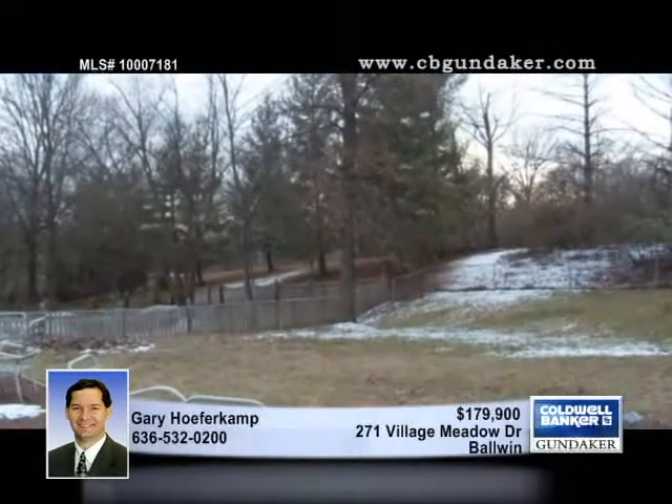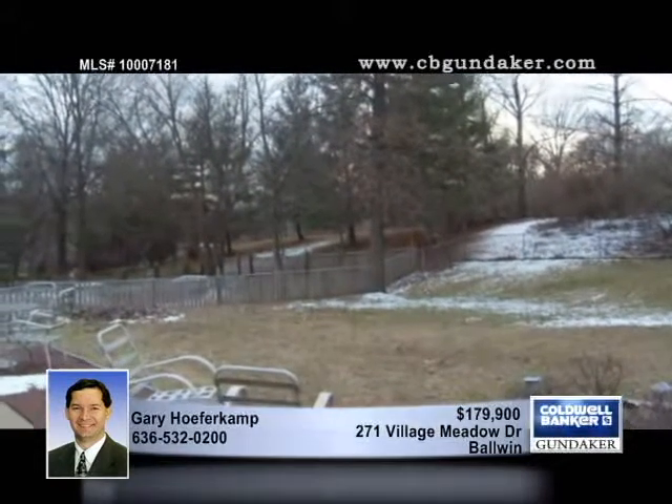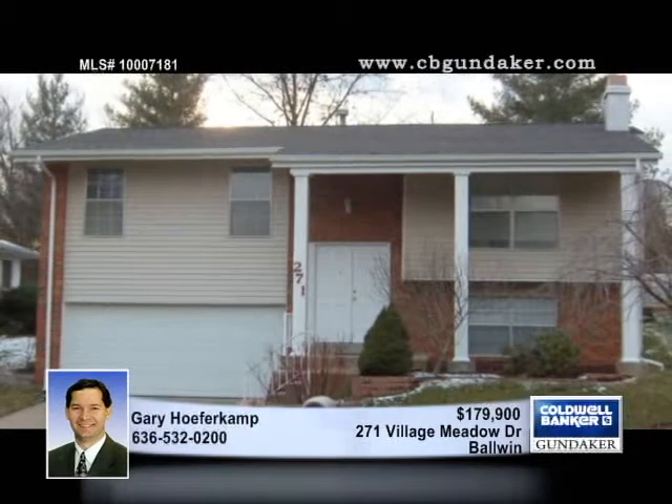An architectural roof was put on in 2008, and the two car garage offers a replacement garage door and a separate workshop or storage area. Put this home on the top of your list with Gary.